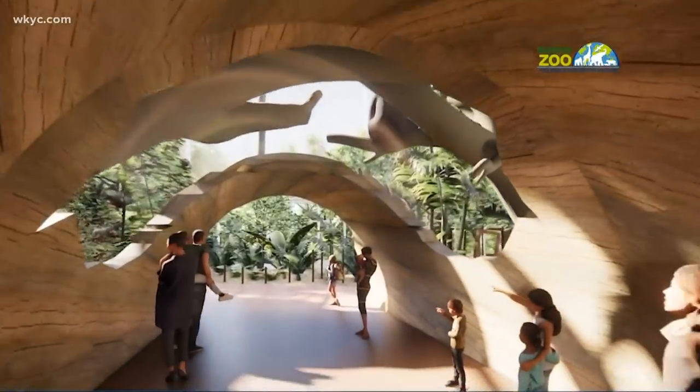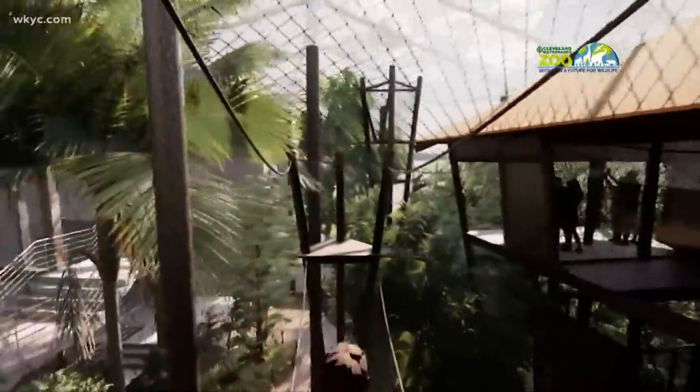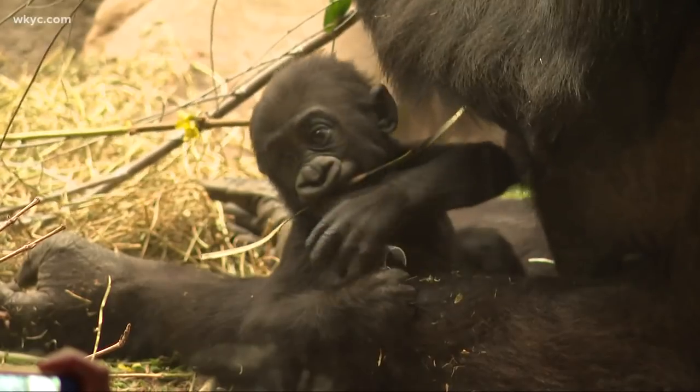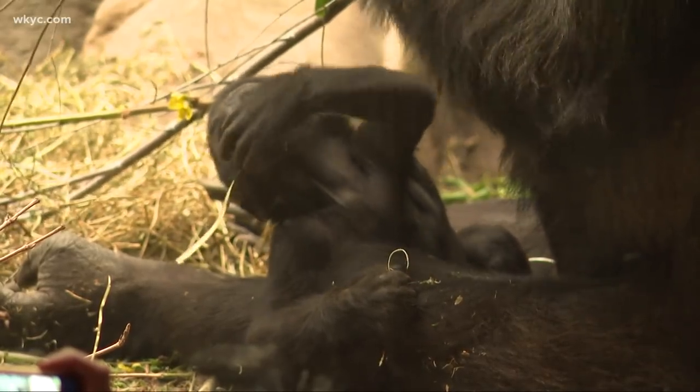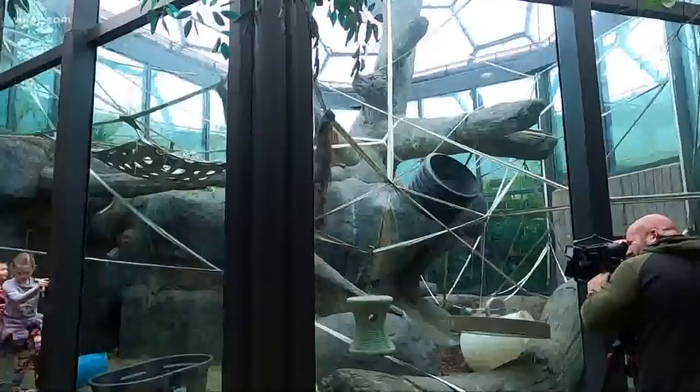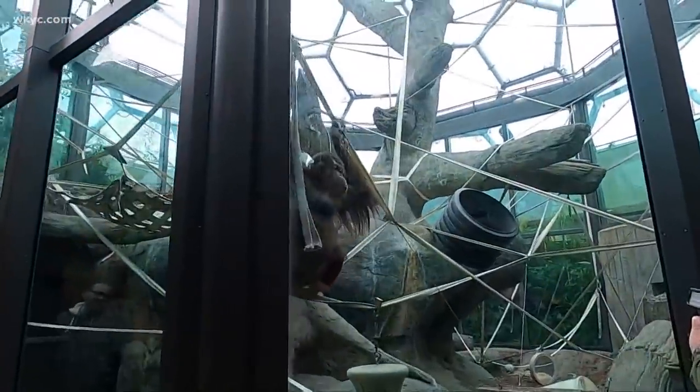The primate forest will add two new expansive multi-story habitats. It'll be the new home for the park's gorillas and orangutans, coming after the zoo celebrated the birth last year of both a baby gorilla and a baby orangutan — two of the world's most endangered primates.